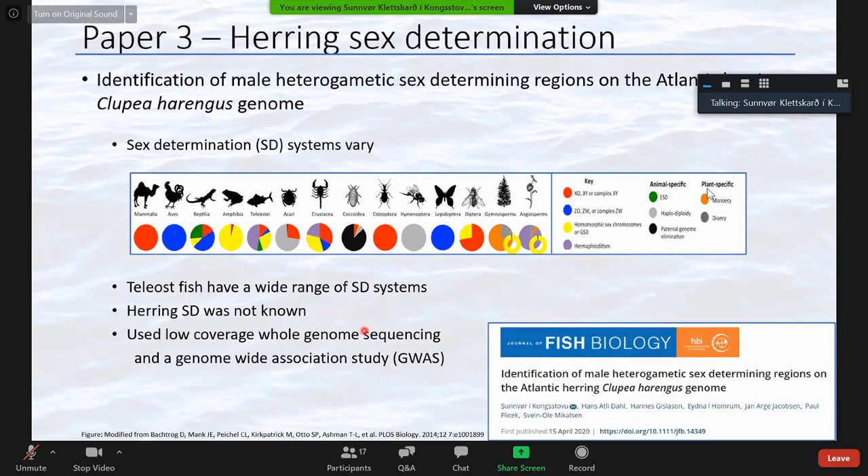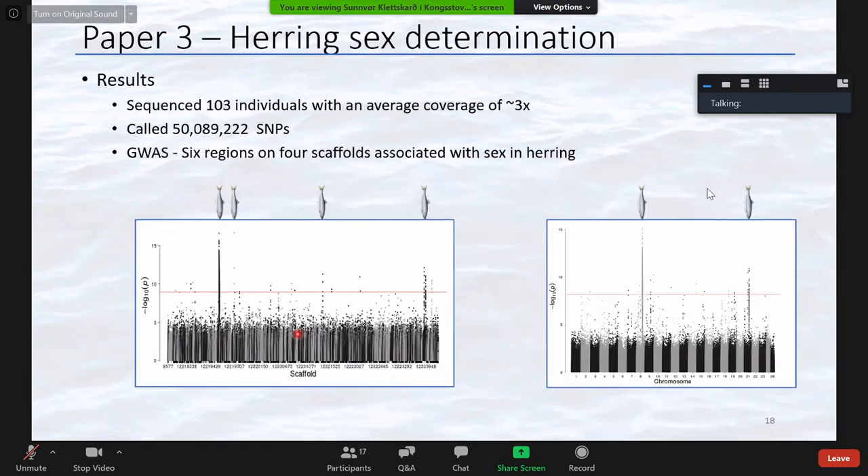We used low coverage whole genome sequencing to find SNPs, then performed a genome-wide association study to identify regions on the genome associated with sex. We sequenced 103 individuals with an average coverage of 3x, called 50 million SNPs, and found that 584 SNPs were associated with sex. These aggregated on six regions on four different scaffolds. In a new analysis using the chromosome-level assembly, we found 529 SNPs associated with sex on two different chromosomes — chromosome 8 and chromosome 29.